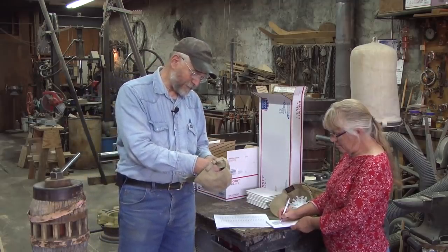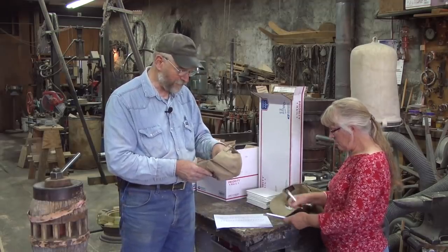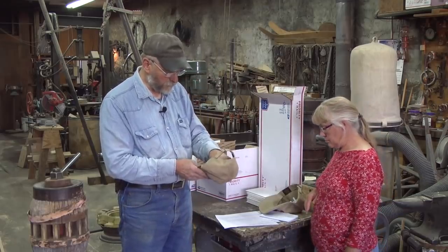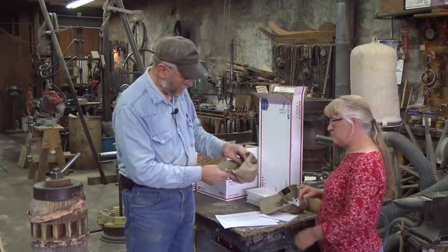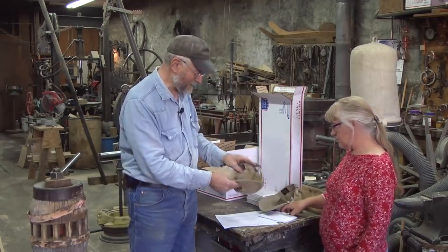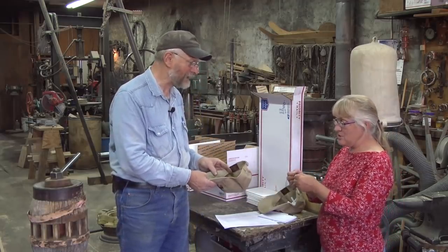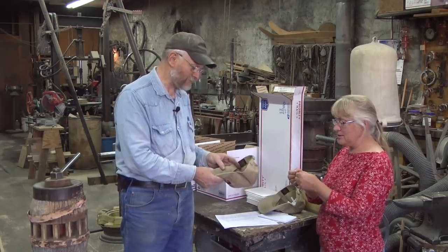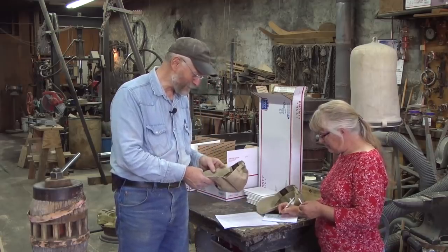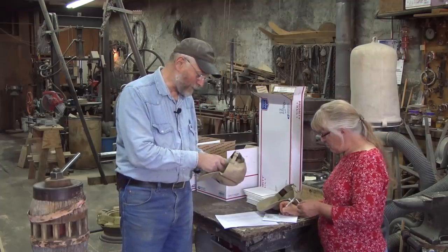For the short box, we ended up with 123 names for the short box and 64 names for the long box. So we're going to do two of these short boxes. We're going to mix these up good, and Diane's going to pull out the first winner for the short box. John Neugebauer — probably not pronounced right. That'll be one winner.